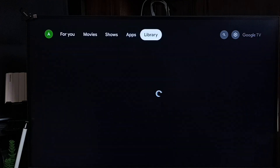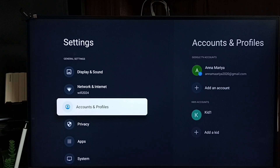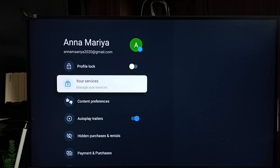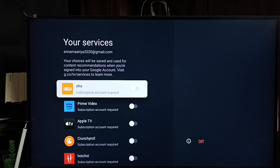Go to Settings using the settings icon from the top right corner. Go to Accounts and Profiles and select one Google TV profile — in this case, the profile 'Anna'. Here you can see profile settings. Select 'Your Services' to see a list of streaming services.